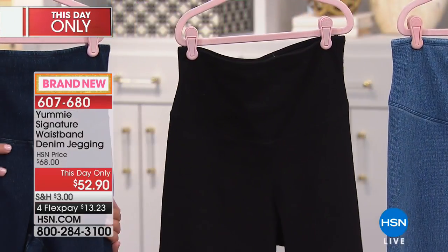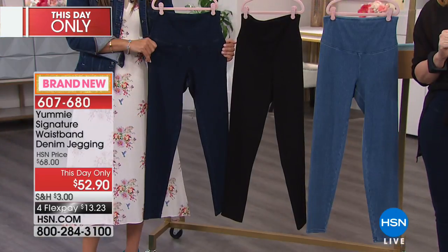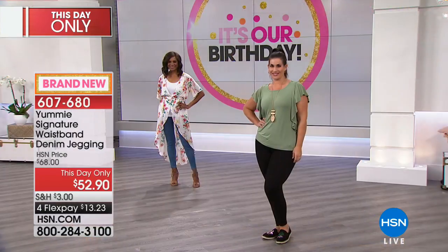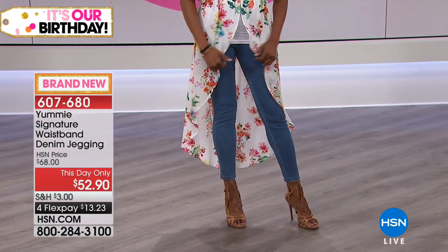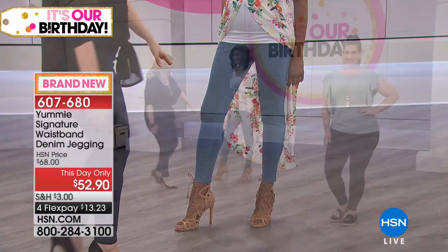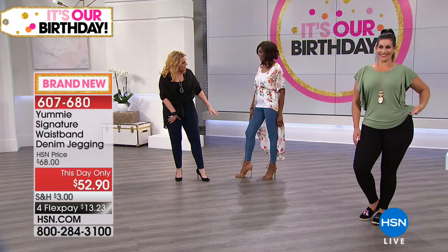We've got our models in these on the runway — Mary-Kate and Inger. Now Inger has the mid-wash, the lighter one. I'm actually gonna run over there so you guys can see all three of them on. Here's Inger. These are so smooth — and you're wearing probably the small? I have them in the medium.